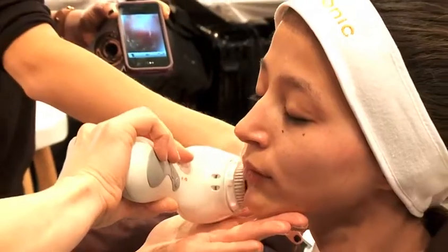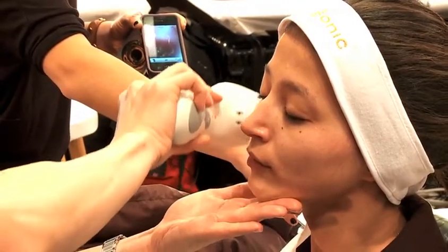Clarisonic — I've started using it at home and it's been great. I've loved the way it cleanses your skin. I just think it makes everyone look a little bit fresher and younger. I think it's been fabulous.